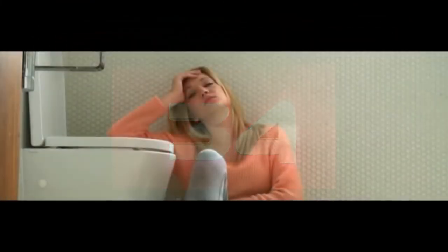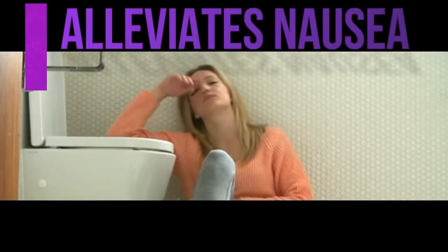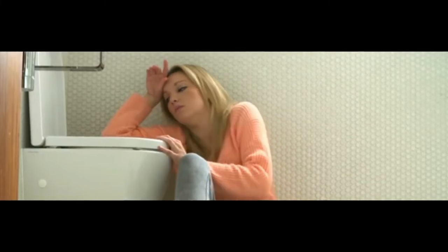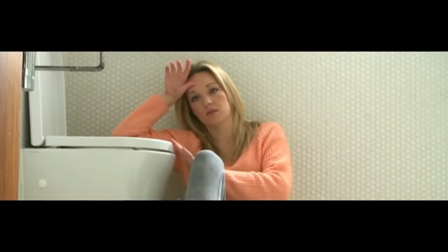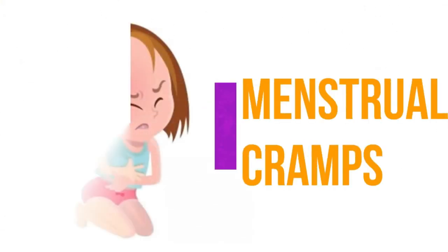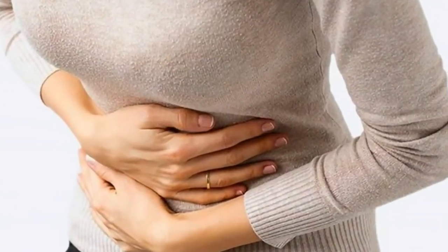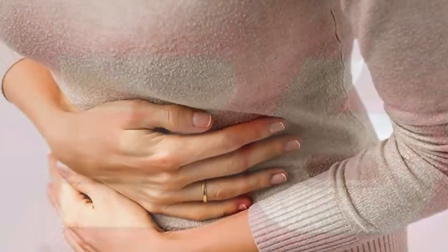Number thirty-four, it can alleviate nausea. Aloe vera juice is excellent for a sick stomach and makes you feel better by bringing a calm feeling throughout the body, which indirectly helps to alleviate the feelings of nausea. Number thirty-five, it can cure menstrual problems. The extract of aloe vera has been shown to be an excellent stimulant for the uterus. Intake of its juice is very beneficial during painful menstruation.